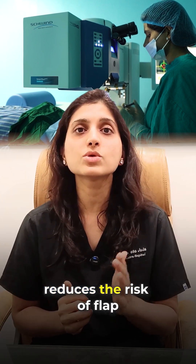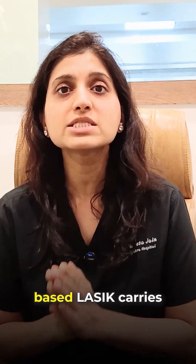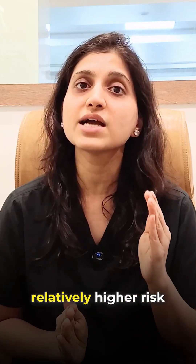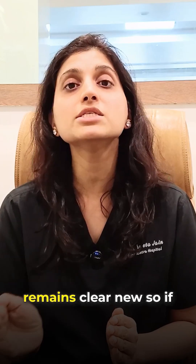This significantly reduces the risk of flap-related complications. However, since flap-based LASIK carries relatively higher risk compared to other procedures, in most cases our first choice remains Clearneo.